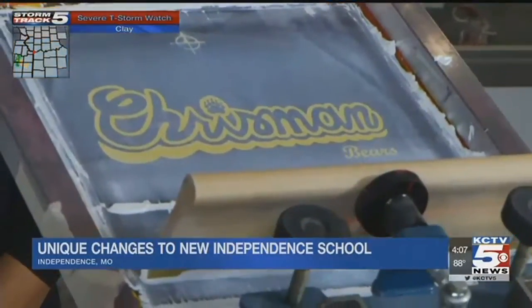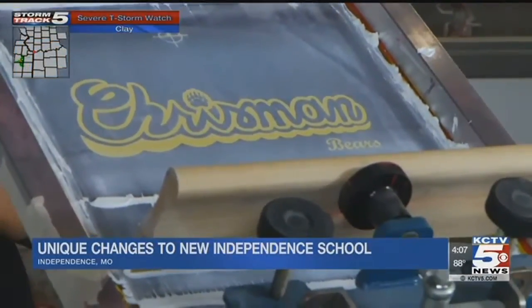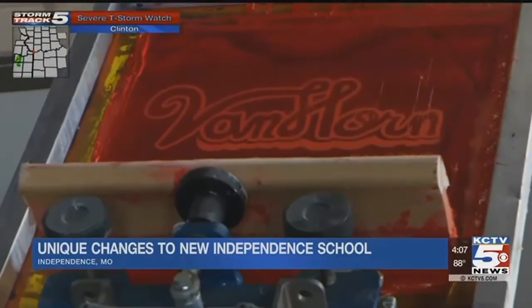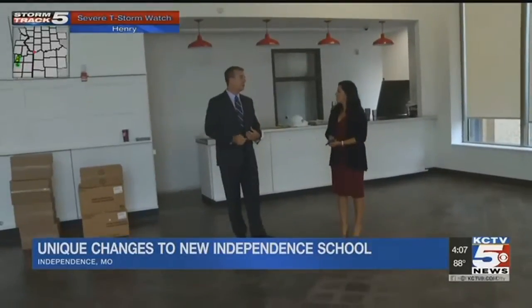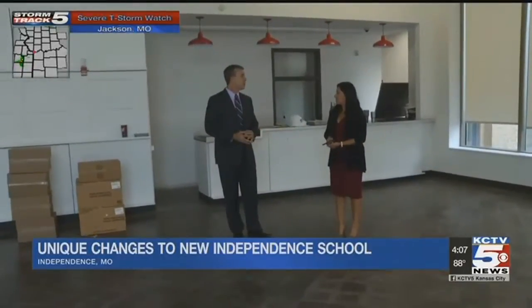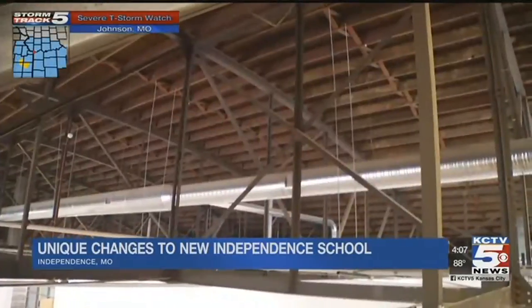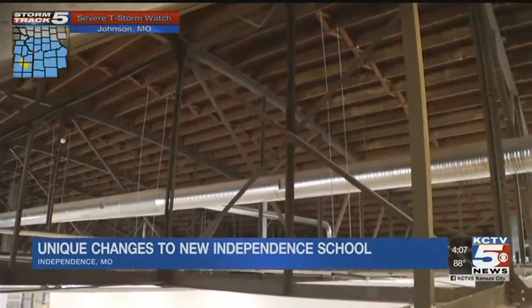The student-run printing shop will also operate out of this building. They have equipment to make shirts for pep rallies and different clubs. And the art students will use the former front lobby of the old car dealership as their art gallery. They'll be able to host shows to sell their art.